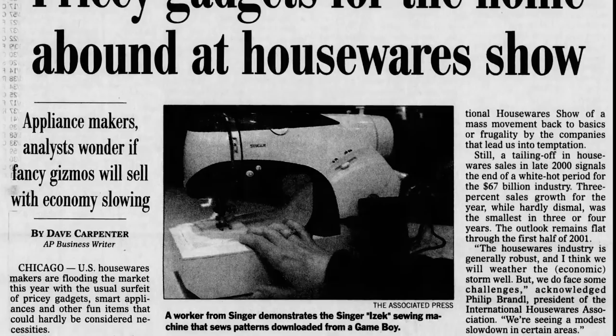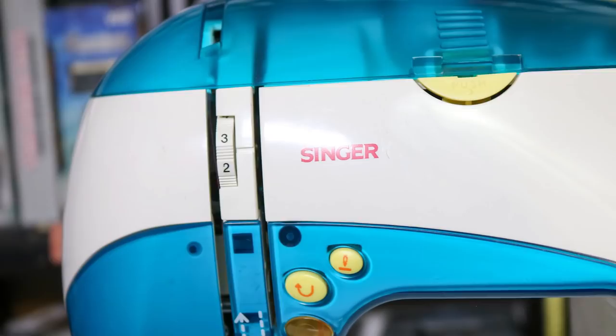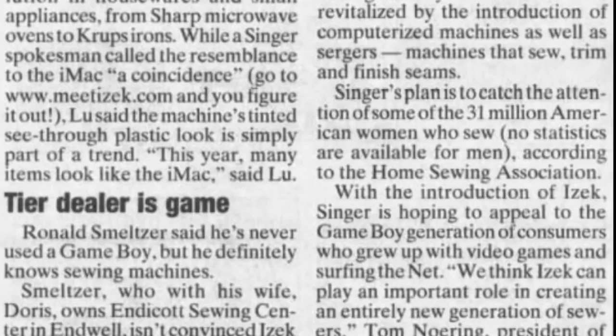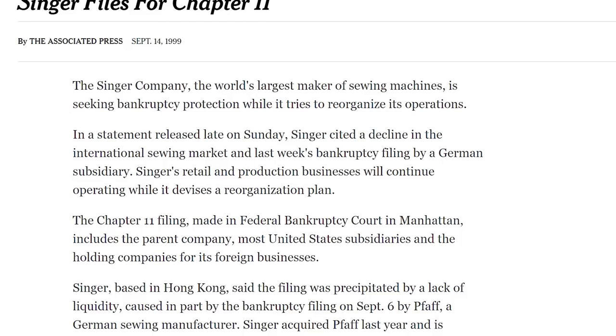Sewing machine giant Singer licensed and rebranded the New Yell in America as the Isaac, named for Singer's eccentric founder Isaac Singer. They showed off the product to potential retailers at the International Houseware Show in Chicago in 2000, with the machines hitting stores around November later that year. People at the International Houseware Show loved it. Spokespeople told the press that the response had been phenomenal, especially among those under 30. It was Singer's 150th anniversary, a fact that can also be found on the sewing machine itself.